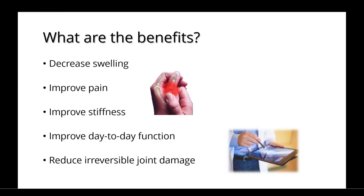There are many benefits to IL-17 inhibitors, including decreased swelling, improved pain and stiffness, improved day-to-day functioning, and a reduction in irreversible joint damage.